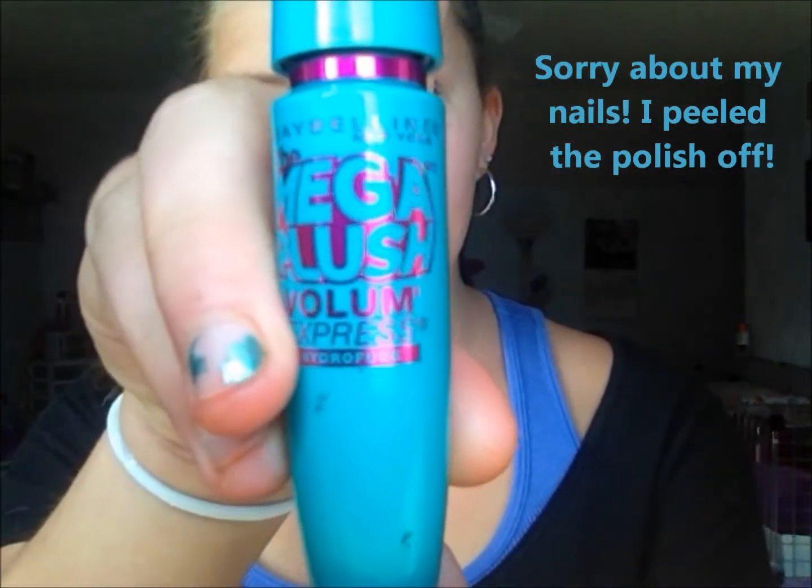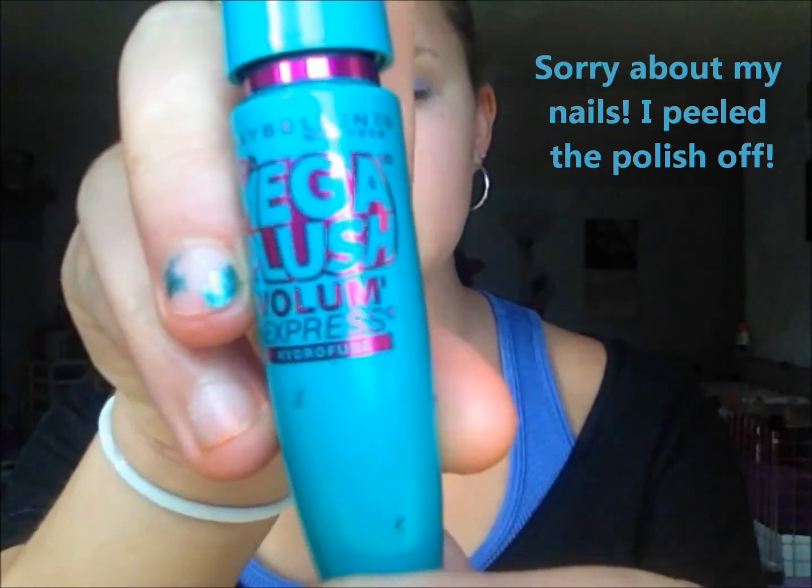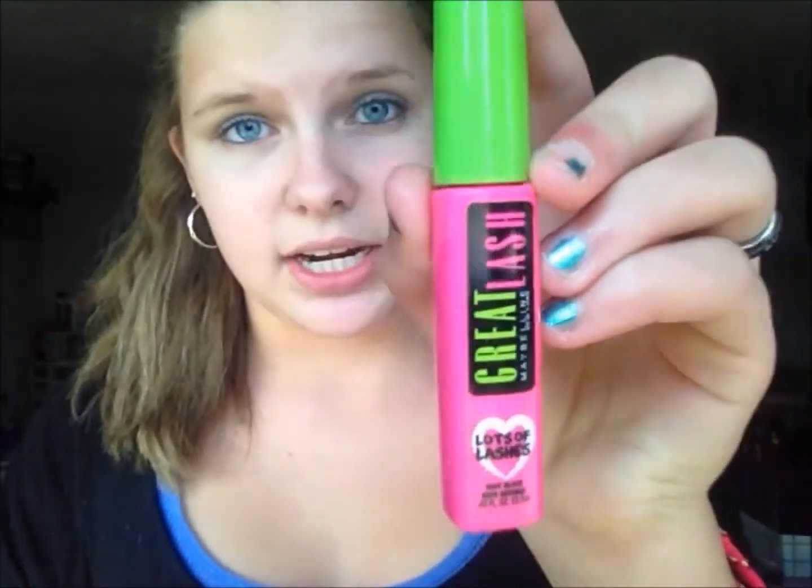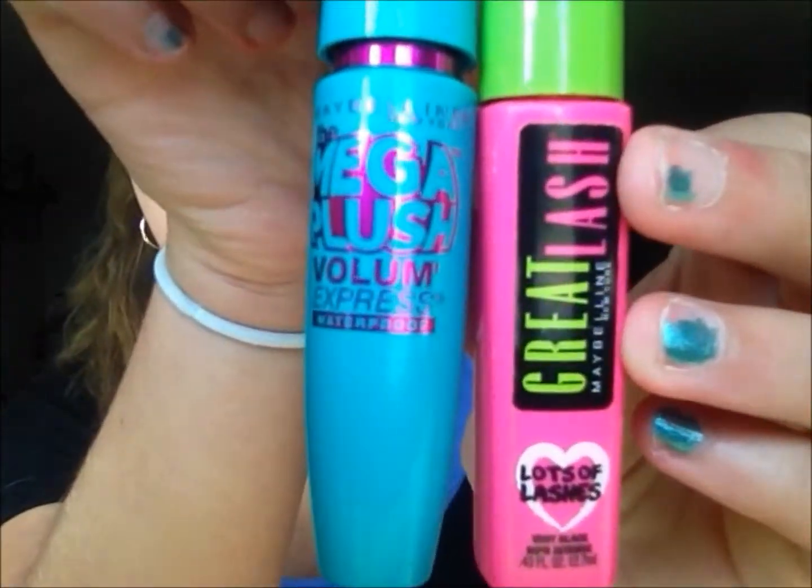Next are my recommended eye products, all drugstore. The first thing I recommend is the Mega Plush Volume Express Mascara — it's waterproof and very black. I'm wearing it right now and I absolutely love it. I got mine from Walmart for $5.99. Another option is the Maybelline Great Lash Mascara, which was my first mascara and I love it too. I think I like the Mega Plush a little more, but both are great products.